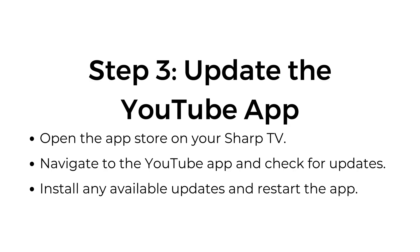Step three: update the YouTube app. Open the app store on your Sharp TV. Navigate to the YouTube app and check for updates. Install any available updates and restart the app.